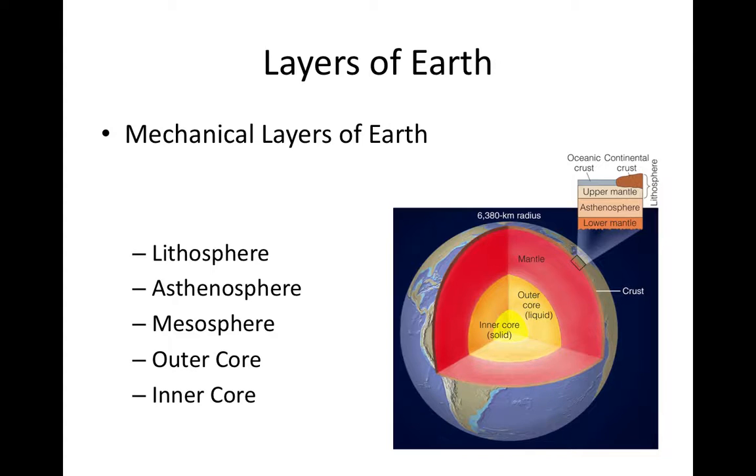These five mechanical layers of the Earth each exhibit these different types of deformation. Starting from the outside and working inward, we have the lithosphere, asthenosphere, mesosphere, outer core, and inner core.